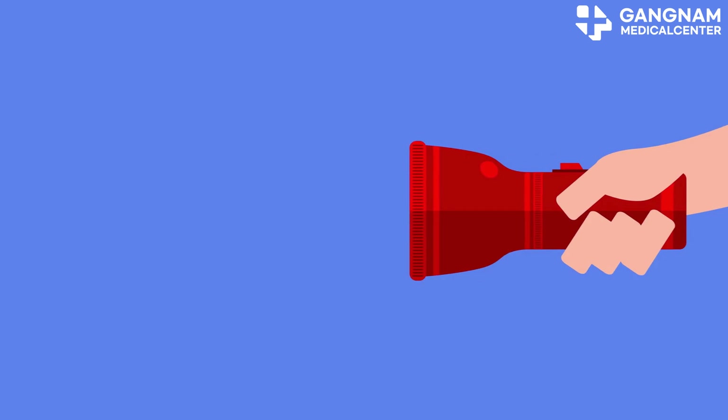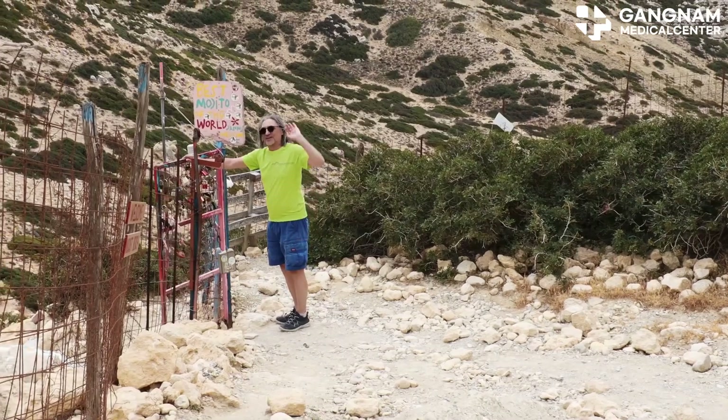Thanks for watching. Don't forget to like and subscribe for more cutting-edge medical insights. See you next time.